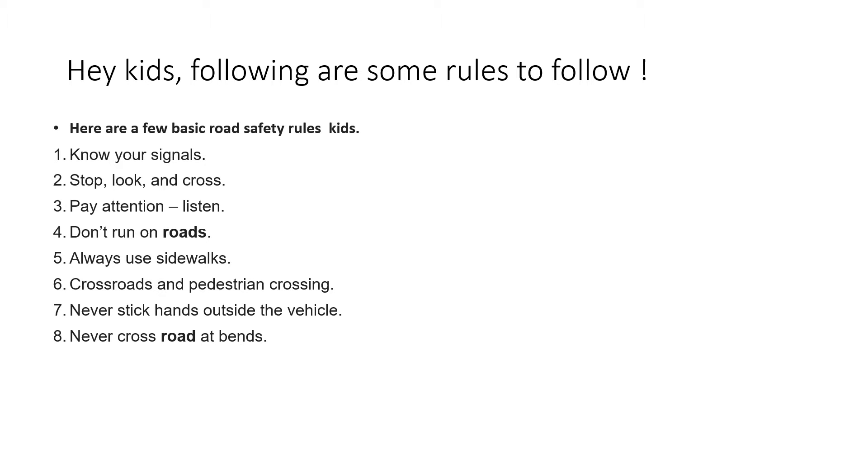Third, pay attention — that means listen. Fourth, don't run on roads. Fifth, always use sidewalks. Sixth, crossroads and pedestrian crossing. Seventh, never stick hands outside the vehicle. And eighth, never cross the road at bends.